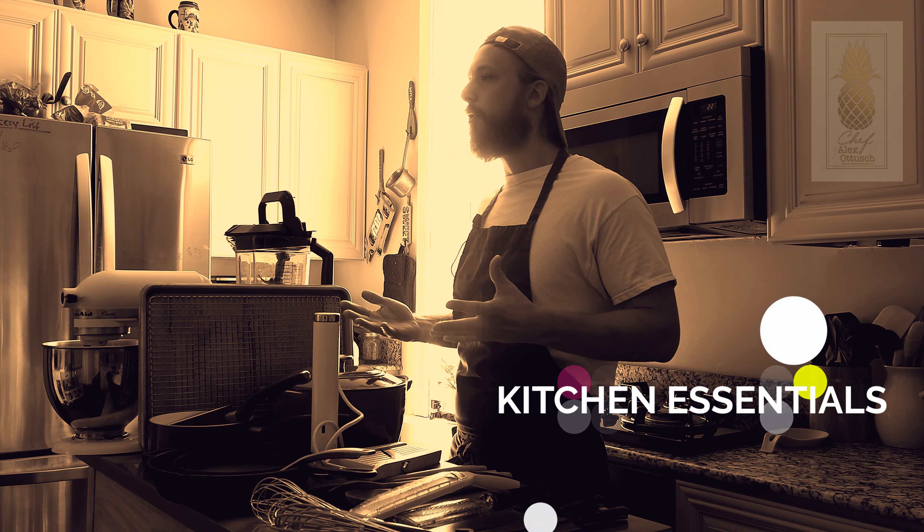Welcome back to part two of my top picks for kitchen essentials for any home cook. This week we are going over some of the bigger items you might want to have in your kitchen. Just like before, there are a lot of things that anyone could have in their kitchen, but if you stick to this list, it'll make your time in the kitchen that much easier.